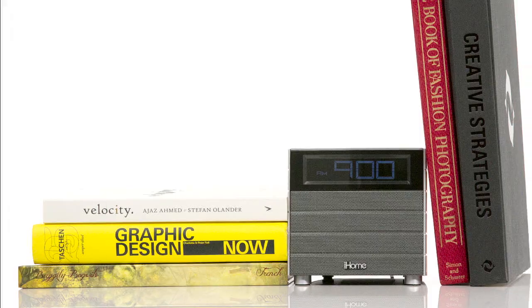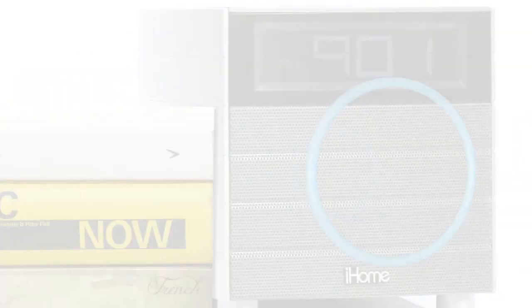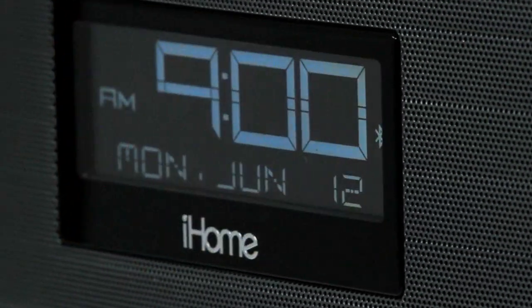And if your quarters are a little tighter, don't worry. The space-saving iBT20 is the ideal fit without sacrificing your audio expectations. So whether you're waking up or dozing off,